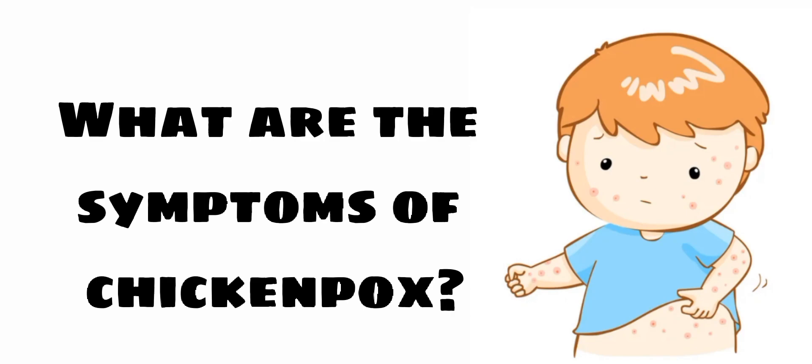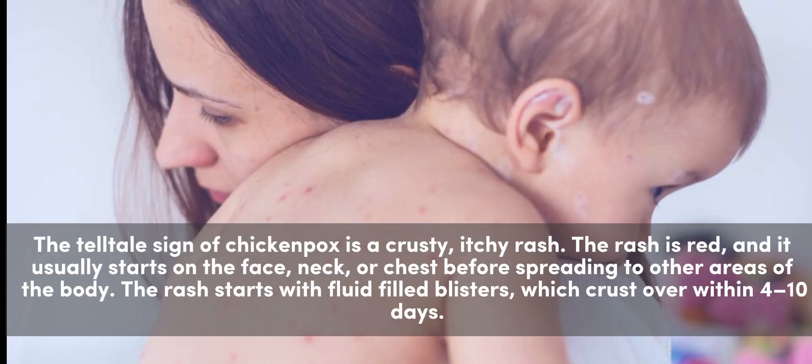What are the symptoms of chickenpox? The telltale sign of chickenpox is a crusty, itchy rash. The rash is red, and it usually starts on the face, neck, or chest before spreading to other areas of the body. The rash starts with fluid-filled blisters, which crust over within four to ten days.